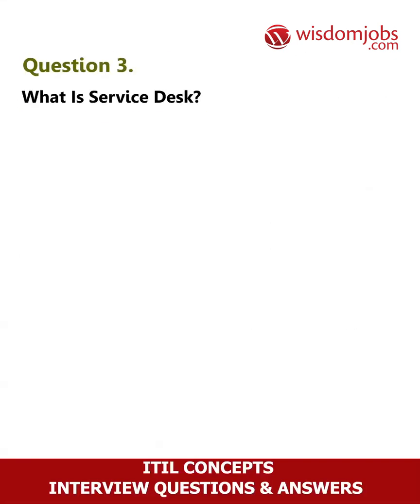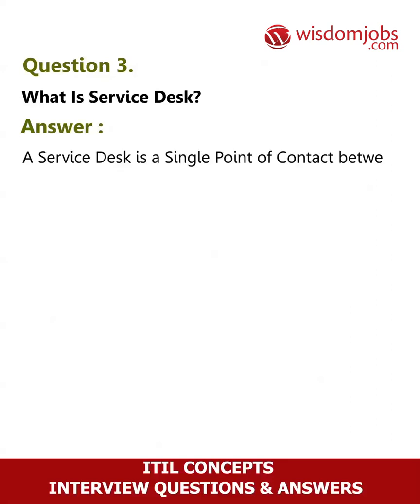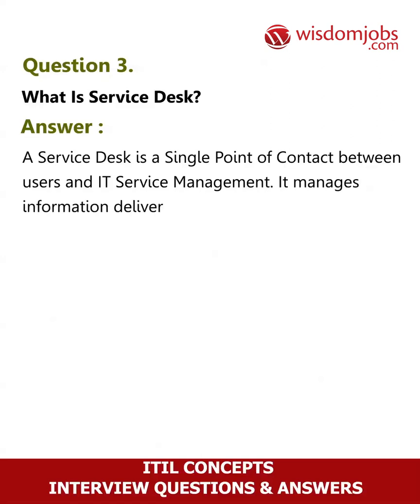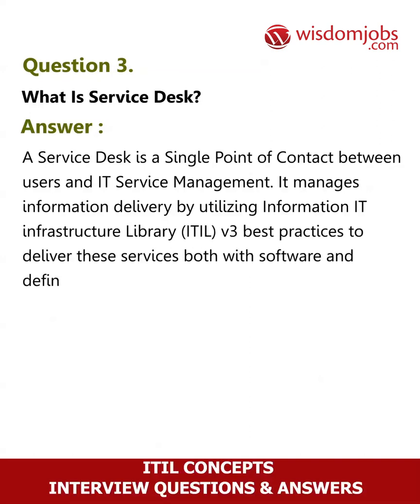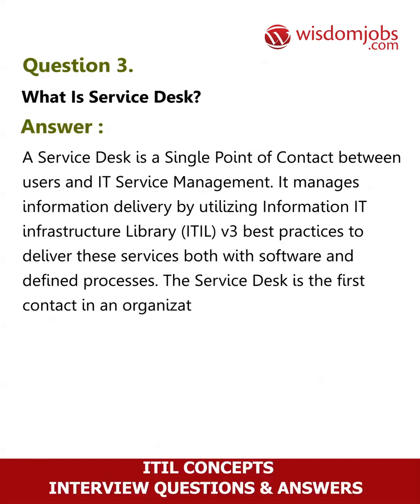Question 3: What is a service desk? Answer: A service desk is a single point of contact between users and IT service management. It manages information delivery by utilizing Information Technology Infrastructure Library ITIL v3 best practices to deliver these services, both with software and defined processes. The service desk is the first contact in an organization for any and all IT questions.